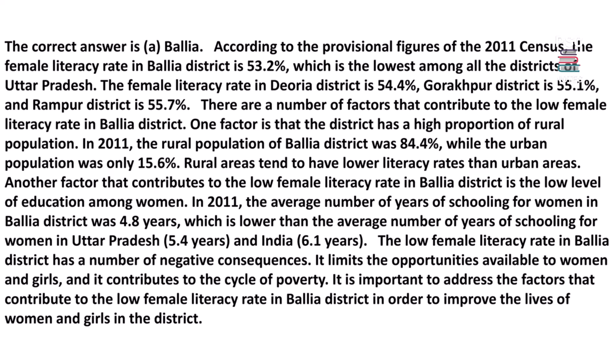The low female literacy rate in Ballia district has a number of negative consequences. It limits the opportunities available to women and girls, and contributes to the cycle of poverty. It is important to address these factors in order to improve the lives of women and girls in the district.